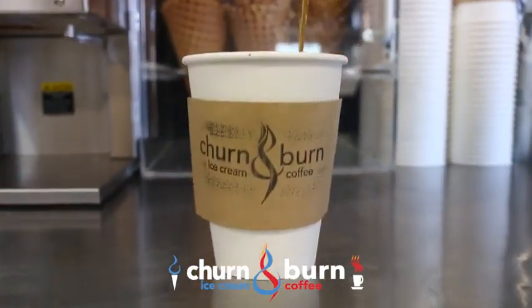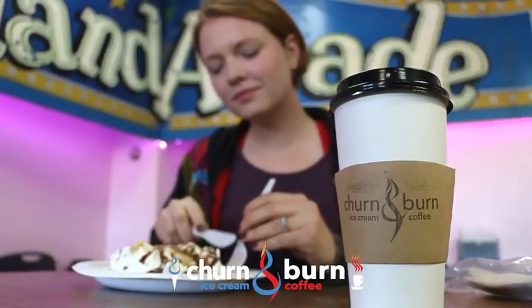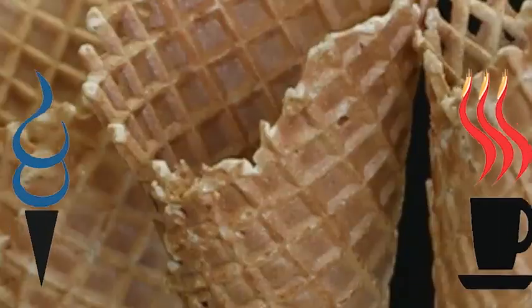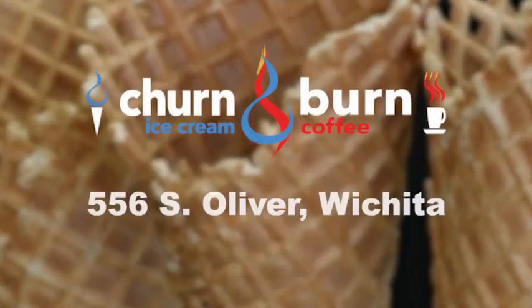Hang out and enjoy a cup of our specially blended brewed coffee, and while you're at it, add a fresh crepe. Stop in on the way to work and take it with you. So come where fresh ice cream and coffee meet — Churn and Burn!